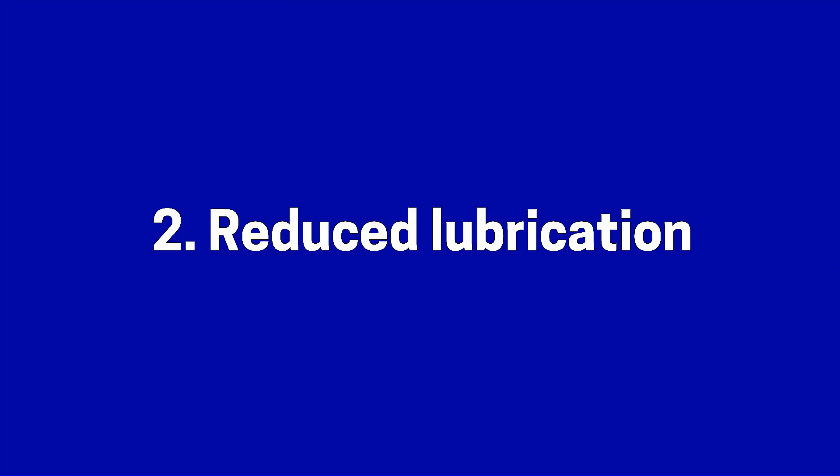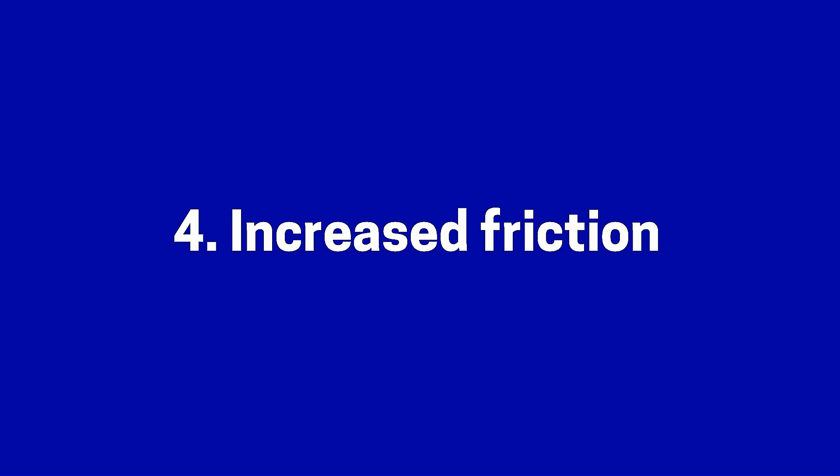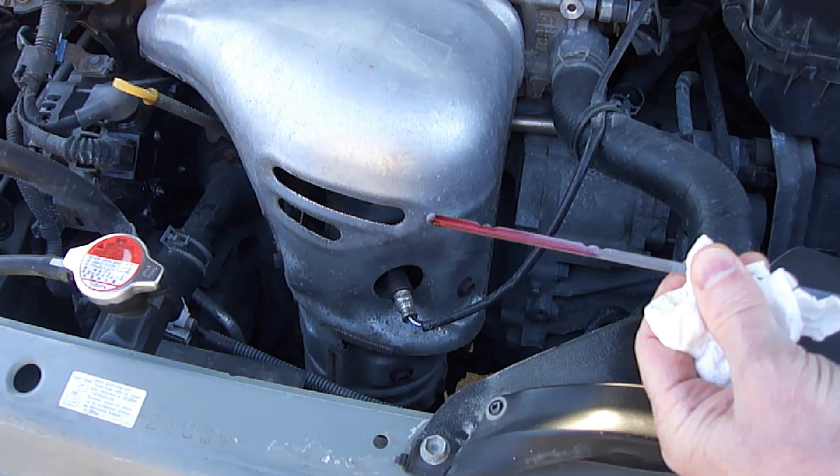What are the consequences of an overfilled automatic transmission? Number one, oil starvation. Number two, reduced lubrication. Number three, reduced cooling. Number four, increased friction. Number five, increased wear. Number six, damage to seals. And number seven, damage to parts.